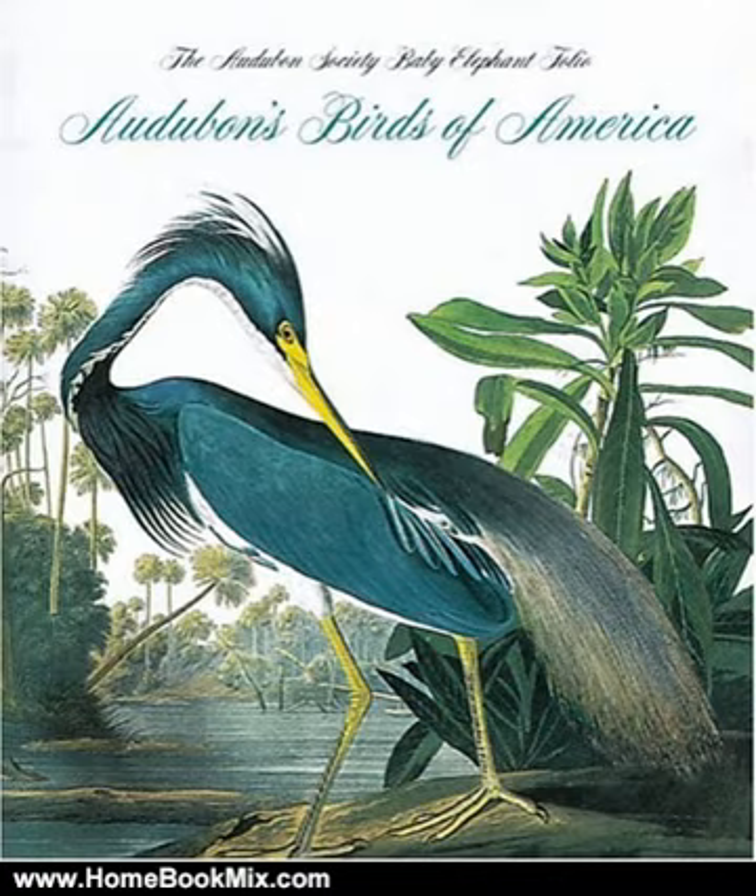Although many attempts have been made to recreate the magnificent illustrations in Audubon's masterpiece, nothing equals the level of fidelity or scale achieved in this high-quality edition.